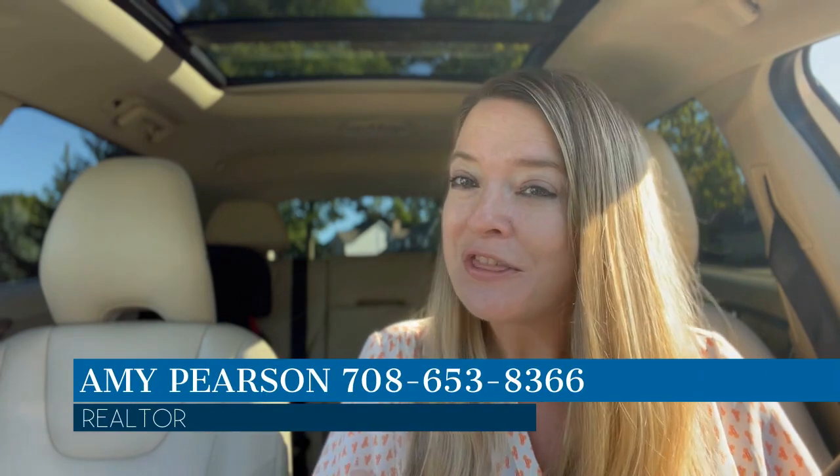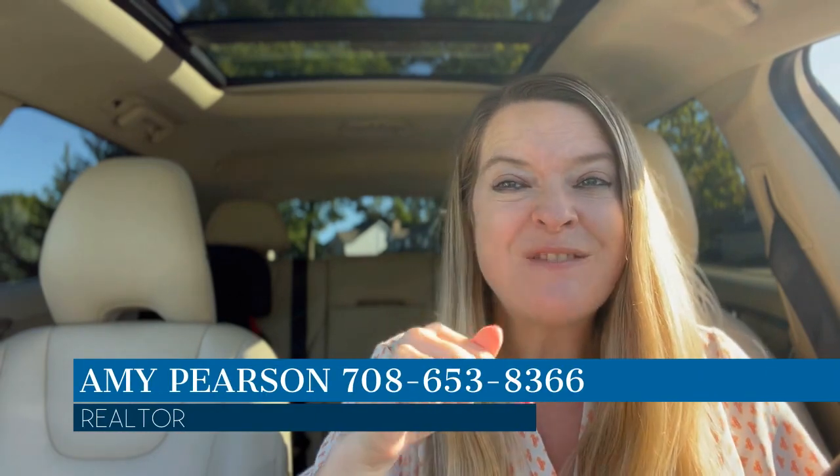If you like my video, hit the subscribe button. If you're thinking about moving to Naperville, feel free to reach out — info is below. I'd love to help you out. I've been helping people who have reached out from my YouTube channel find a home in Naperville. Alright, let's get started on the driving tour.